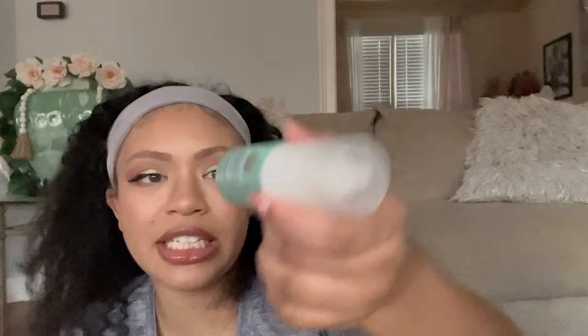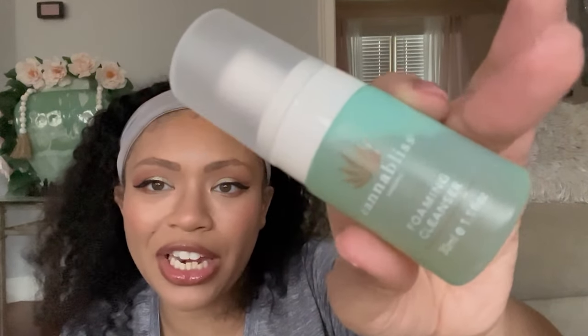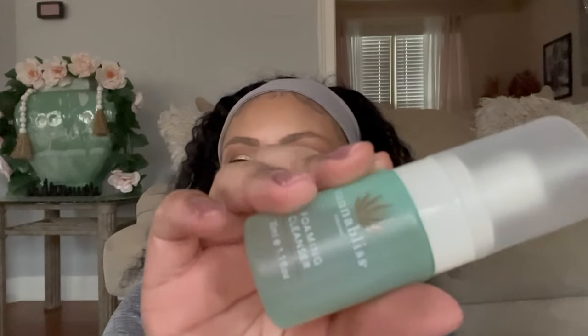The next thing is a Cannibalist Foaming Cleanser — it gently purifies and soothes for all skin types, removing impurities, makeup, and oil. It's free of parabens, silicones, synthetic fragrances, and dyes. Since it's Cannibalist, I'm assuming it has some kind of cannabis oil or essence in it. I won't be using this because I'm breastfeeding and I'm not going to use anything cannabis-related. I'll pass it along to someone who'd be interested.